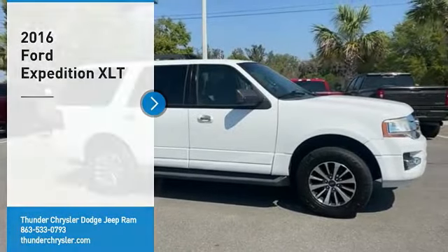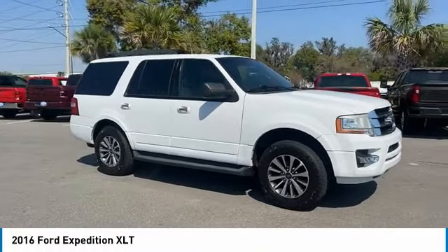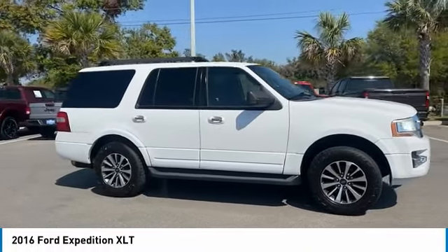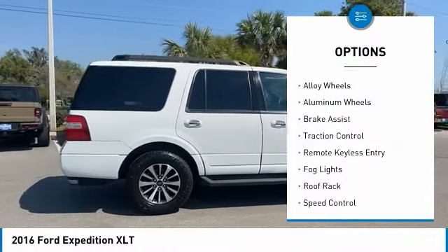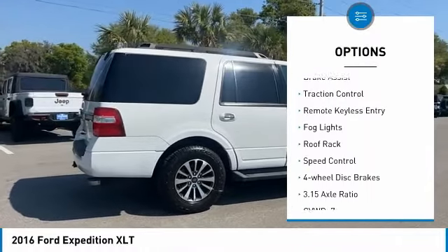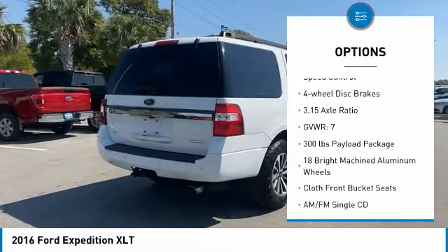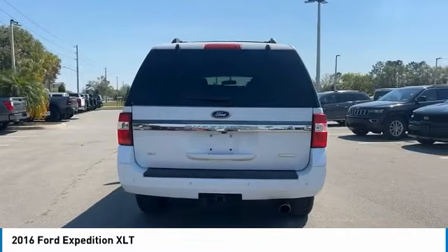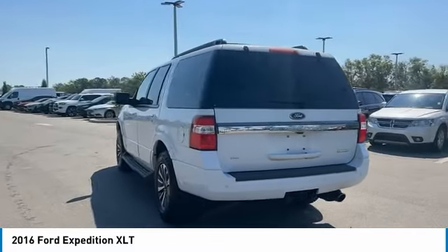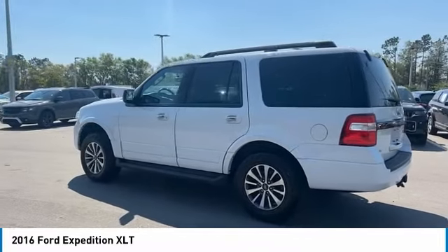Stop by and take a look at the 2016 Expedition — powerful, controlled, resourceful. Here are some of this vehicle's great options: electronic stability control, alloy wheels, aluminum wheels, brake assist, traction control, remote keyless entry, fog lights, roof rack, speed control, four-wheel disc brakes. This beauty is sure to make you the talk of the neighborhood, so call or drop in for a test drive today.